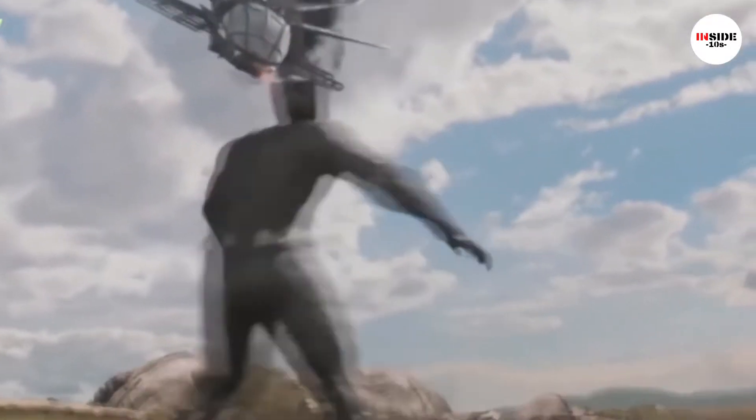They have the power to break down metal at a molecular level and act both as an offensive and defensive tool. Due to this weapon, Black Panther is a formidable Avenger.